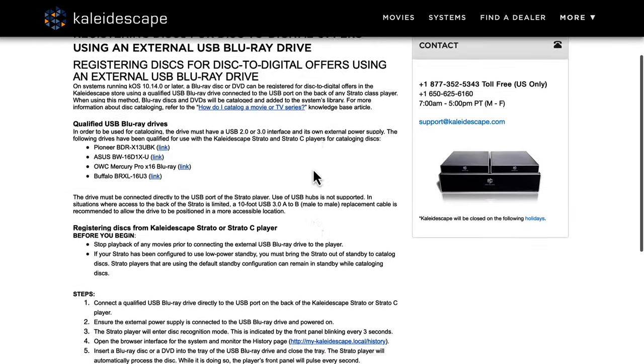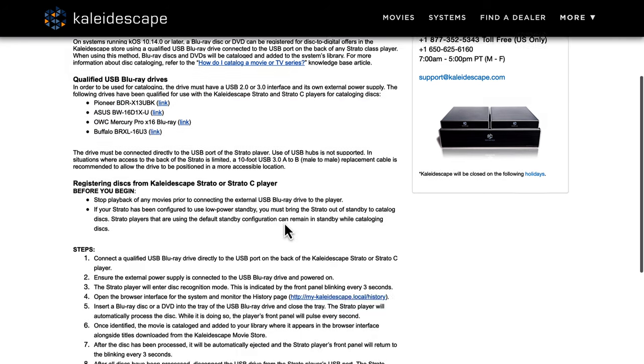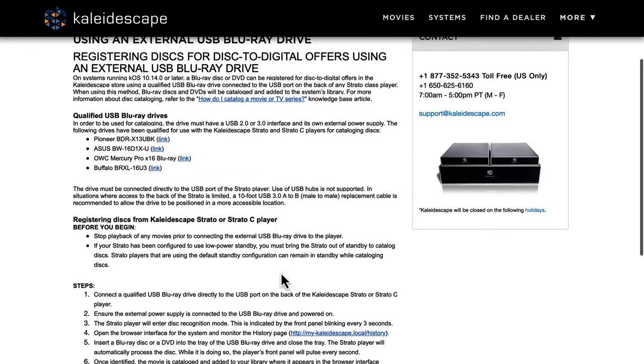We now have the ability to buy a readily available off-the-shelf external Blu-ray drive and plug it into Kaleidoscape hardware via USB to the back of the Stratos. They already have a tech support page established. There are four drives they're recommending: a Pioneer, an Asus, an OWC, and a Buffalo. They're all larger-format 5¼-inch drive enclosures, and a key element — they all require external power. You can't use a USB-powered slim or small form factor drive. The USB ports on the Stratos don't put out enough power, so you need the bigger enclosure with a separate power supply.